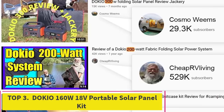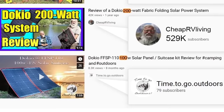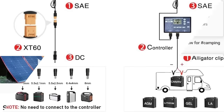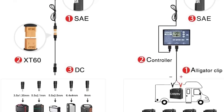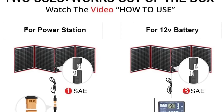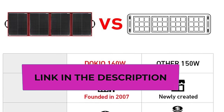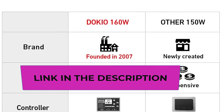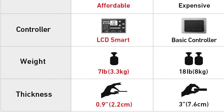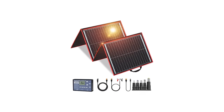Top 3: Dokio 160W 18V Portable Solar Panel Kit. The Dokio 160W 18V Portable Solar Panel Kit is a lightweight and compact solution designed for convenient solar power generation on the go. Weighing only 9 pounds, this folding solar charger is highly portable, suitable for camping, RV trips, marine activities, and emergency power situations. With a power output of 160 watts and an 18V design, it is specifically designed for charging 12V batteries, including AGM and LiFePO4 types. Two USB outputs allow users to directly charge electronic devices like smartphones or tablets.